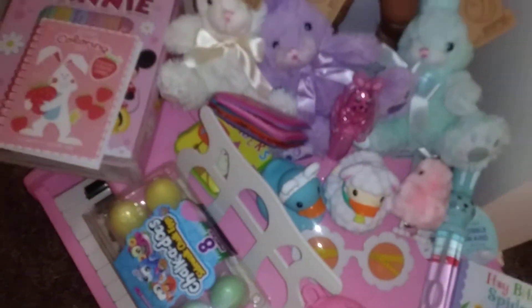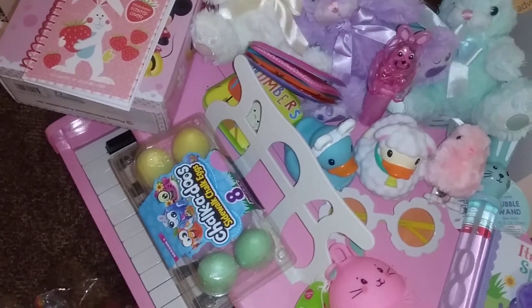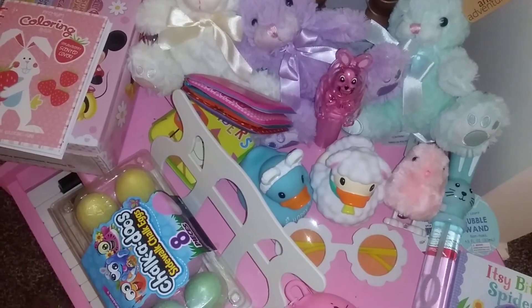I got these Easter eggs here — I love these too, and I'm probably going to put the ring pop in because it's big enough. I also have another bunny, a little pink one. I also bought treats, so I'll do another video on that, but yeah, that's what I bought!